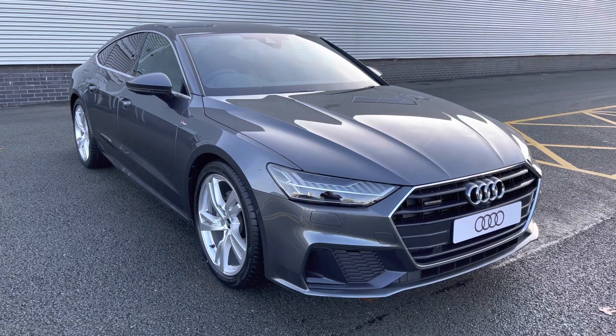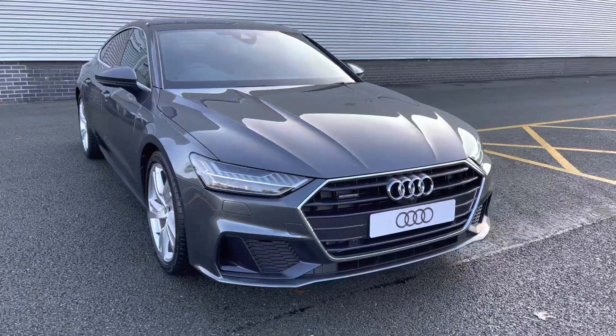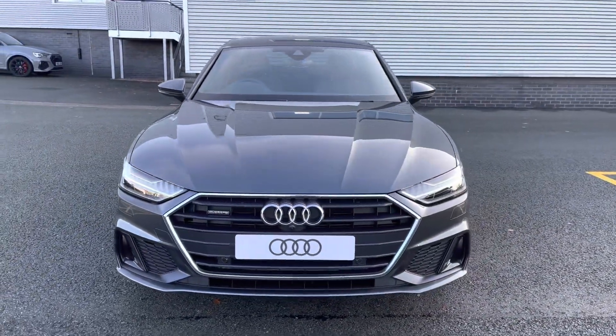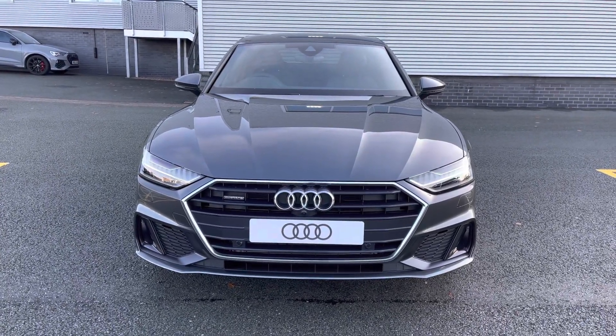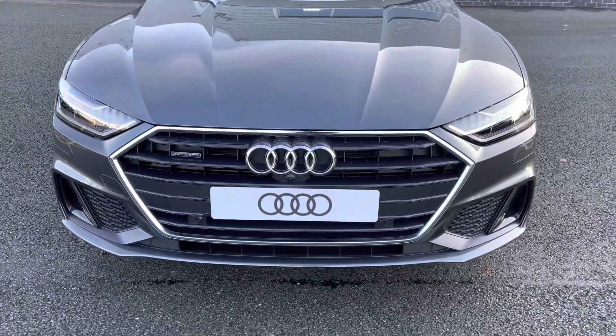Hello and welcome to Stoke Audi. Today I'll be walking you around this brand new Audi A7 Sportback S line. If you're interested in this model, please don't hesitate to give our sales team a call on 01782 488 205.